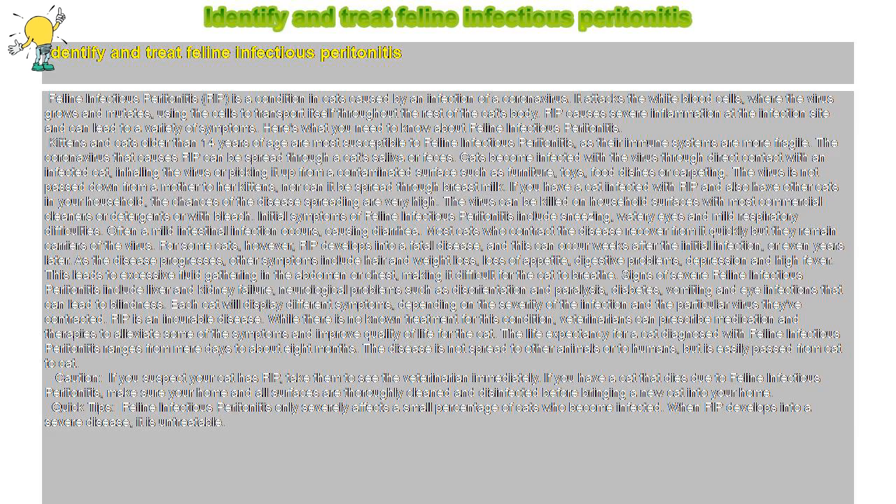Initial symptoms of feline infectious peritonitis include sneezing, watery eyes, and mild respiratory difficulties. Often a mild intestinal infection occurs, causing diarrhea. Most cats who contract the disease recover from it quickly but they remain carriers of the virus. For some cats, however, FIP develops into a fatal disease, and this can occur weeks after the initial infection or even years later.